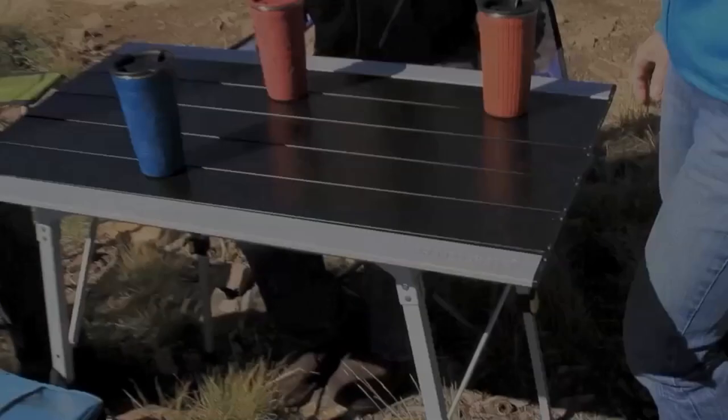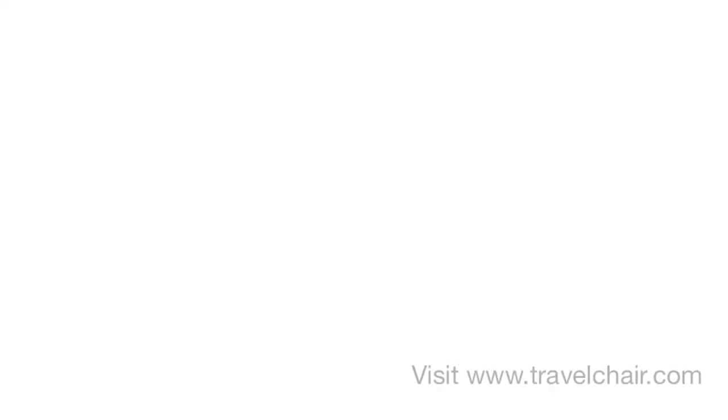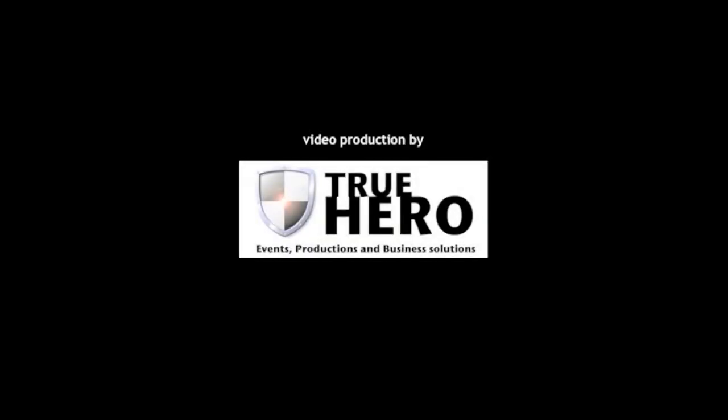The new Grand Canyon Table, another quality product from Travel Chair. Visit www.travelchair.com.